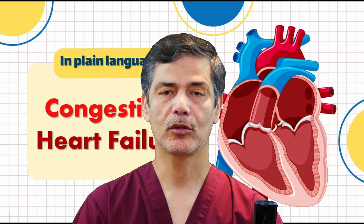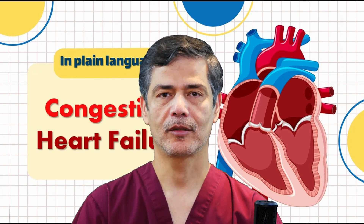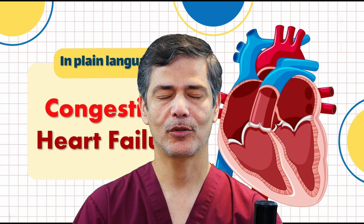Seek immediate medical attention if symptoms suddenly worsen or if you gain one to two kilograms (two to four pounds) in a day or two, as this indicates fluid buildup. By following a healthy lifestyle and taking preventive measures, we can reduce the risk of heart failure and maintain good health. Until the next video, take care and stay healthy.